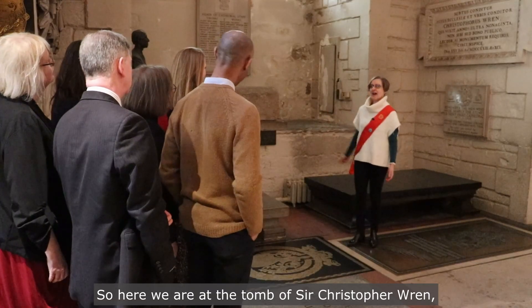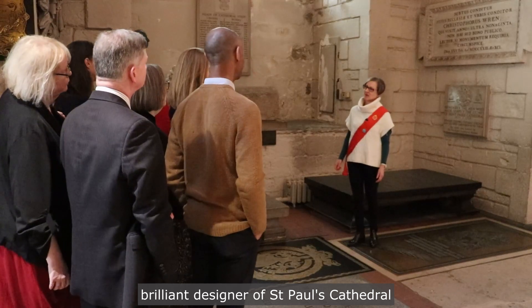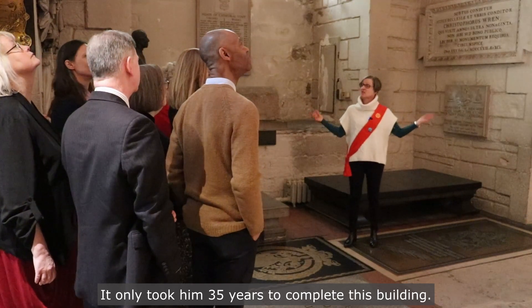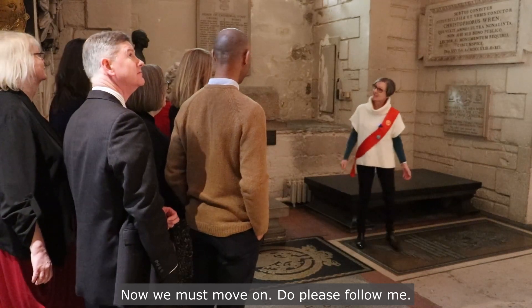Here we are at the tomb of Sir Christopher Wren, brilliant designer of St Paul's Cathedral and great hero of architecture. It only took him 35 years to complete this building. Now, we must move on. Do please follow me.